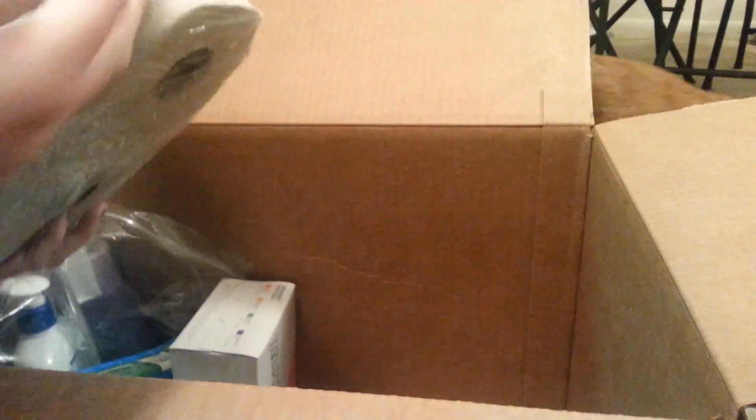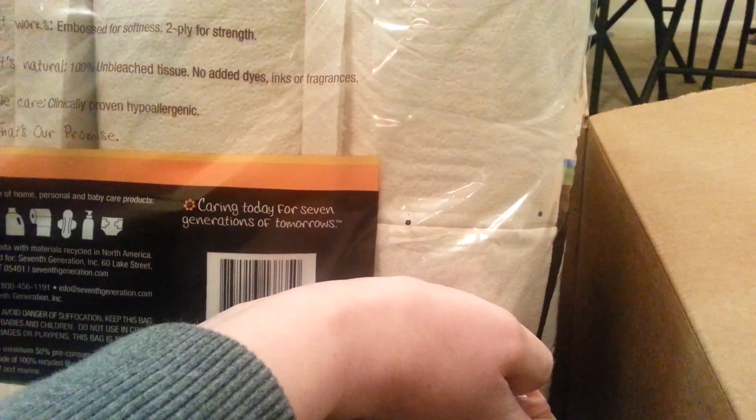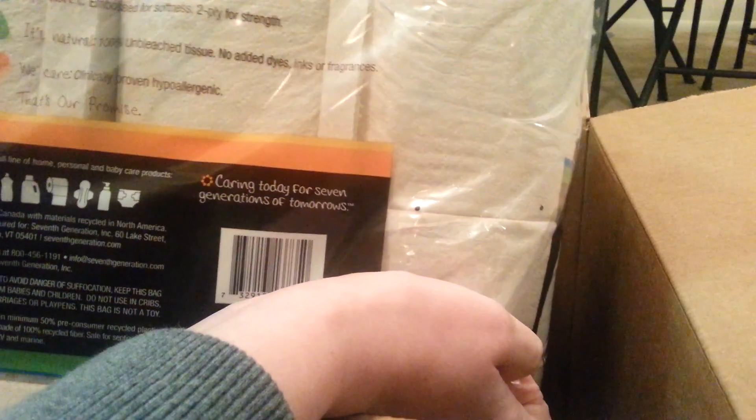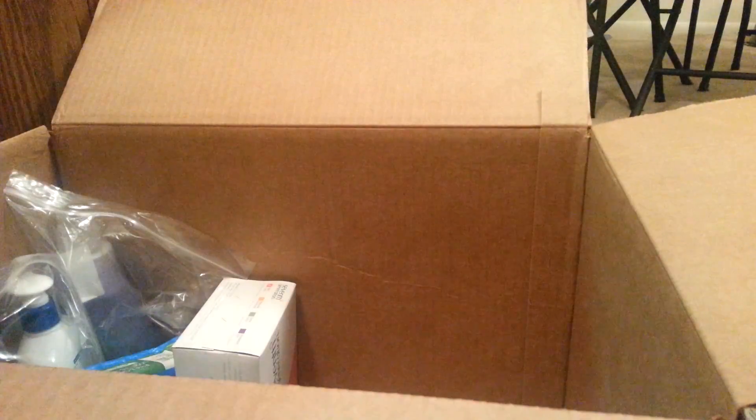It is a little bit of a brownish color, but who cares? It's toilet paper. It's 100% natural unbleached — no added dyes, inks, or fragrances — and it's hypoallergenic. That's from 7th Generation.